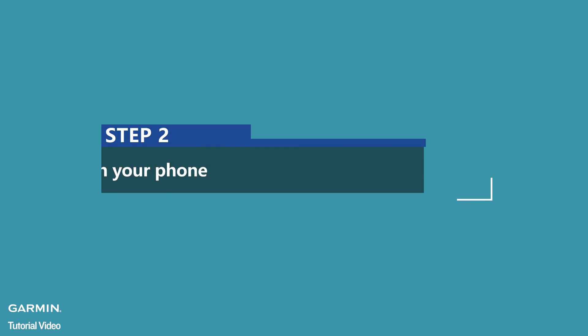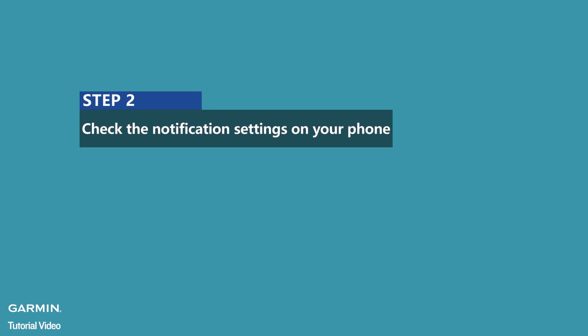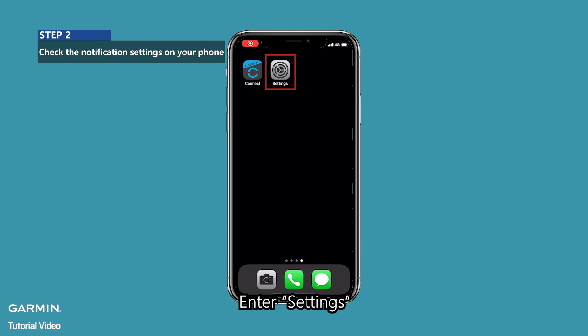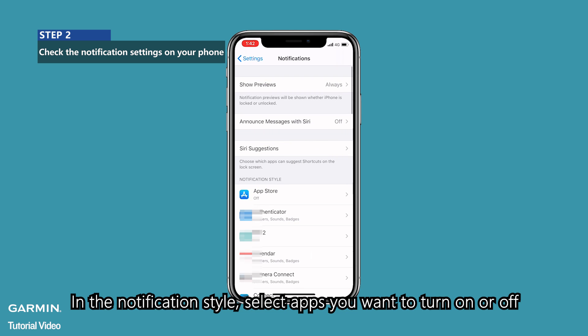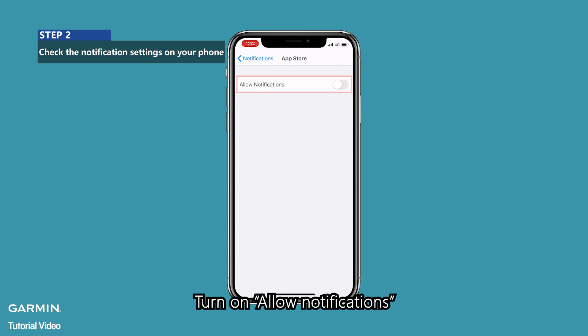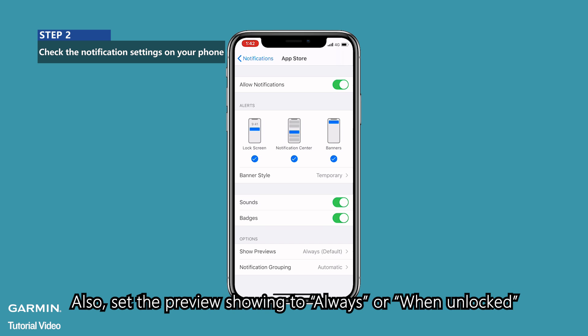Step 2: Check the notification settings on your phone. Enter Settings and select Notifications. In the notification style, select the apps you want to turn on or off. Turn on Allow Notifications. In the Alerts section, see if you have checked the Notification Center option. Also, set the preview showing to Always or When Unlocked.